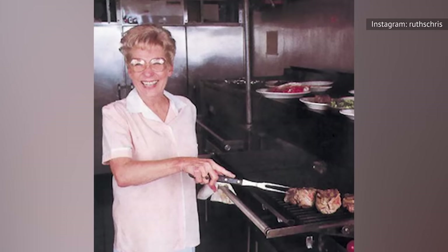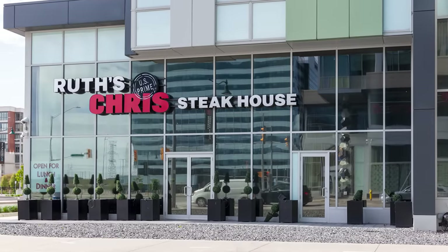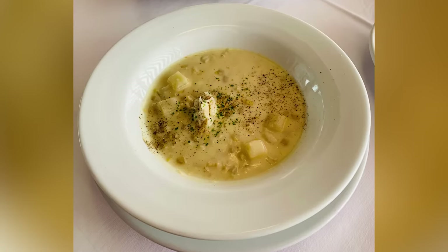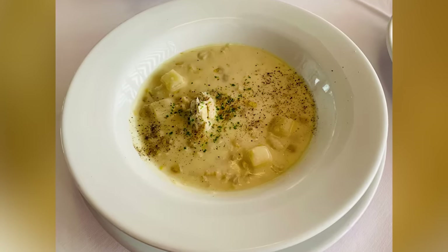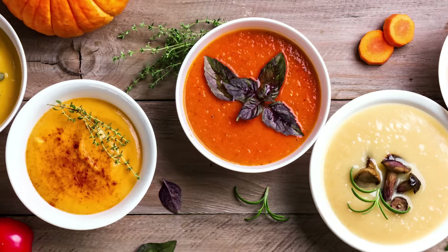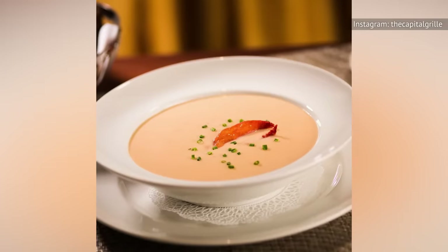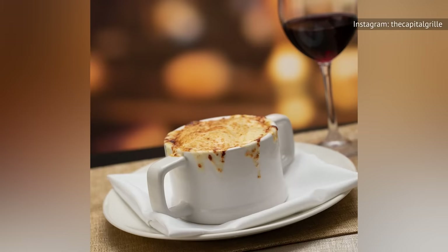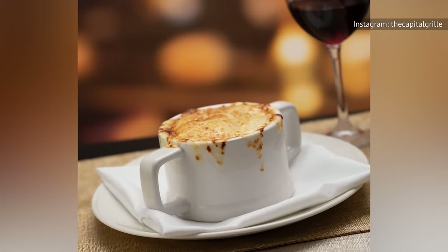While Ruth's Chris and the Capitol Grill aren't known for their soup offerings — they are steakhouses after all — they do offer a small selection of soups. If you're looking to add soup to your meal, you're better off dining at the Capitol Grill. Ruth's Chris only offers one soup on its menu, a creamy lobster bisque topped with chopped parsley, plus a rotating soup of the day. The Capitol Grill, on the other hand, serves a slightly broader selection, from the comforting warmth of clam chowder and the creamy indulgence of lobster bisque to the cheesy French onion soup, catering to a variety of preferences and palates.